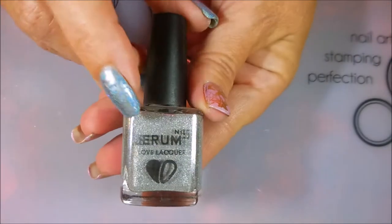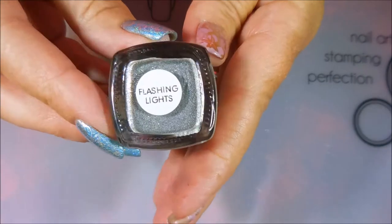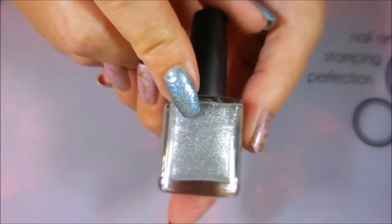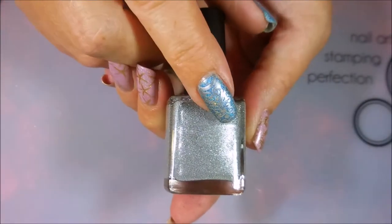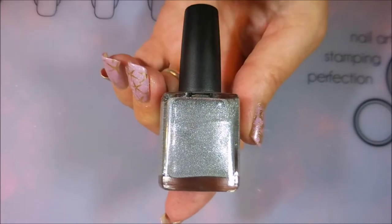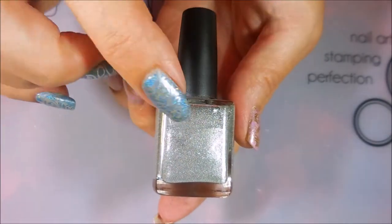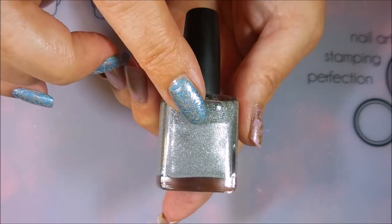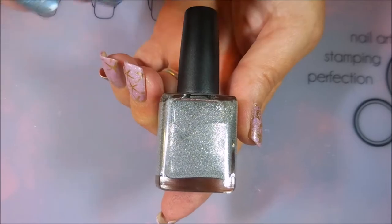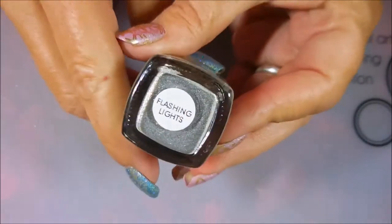This next one is a weird polish, and this is from Serum No. 5, and this one's called Flashing Lights. Now, this doesn't look like much in the bottle, but what it is — you put it on your nails, you don't use any base coat, no top coat, no nothing. Two coats, that's it. You leave it alone — visible nail line or not, you leave it alone. This looks like the reflective paint that they use on signs and streets. It is crazy cool. Had to have it.